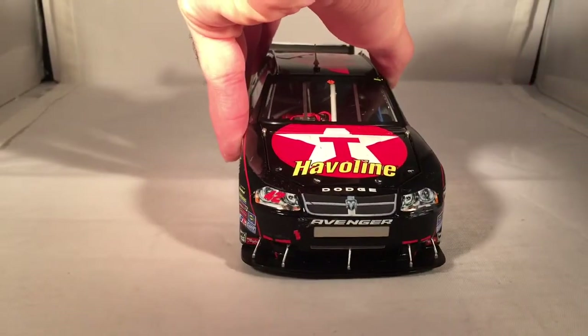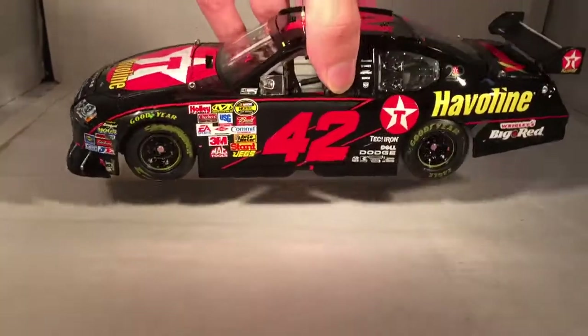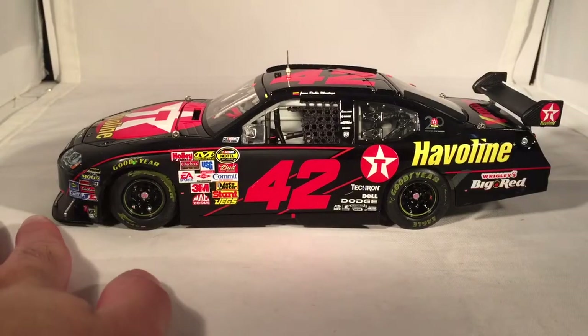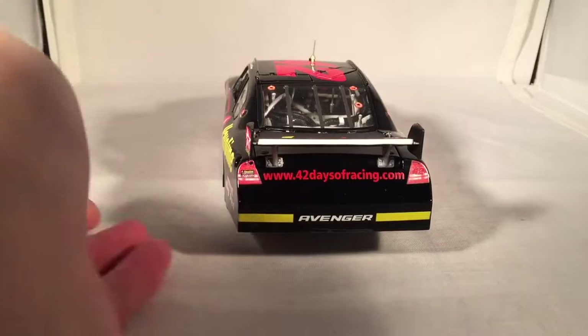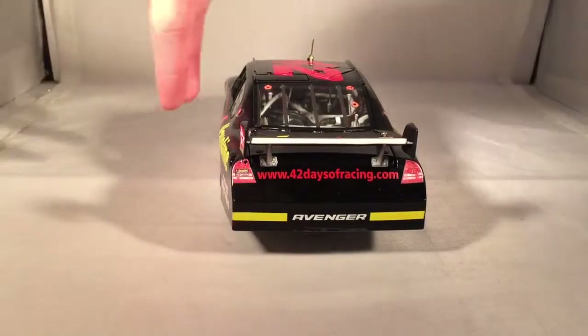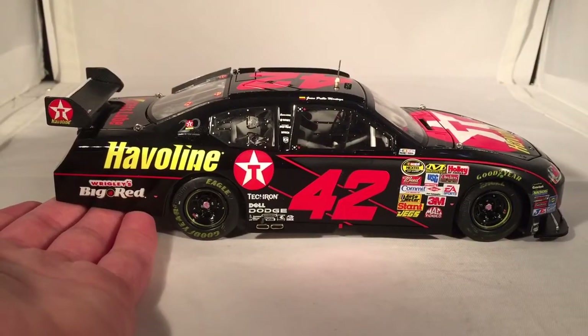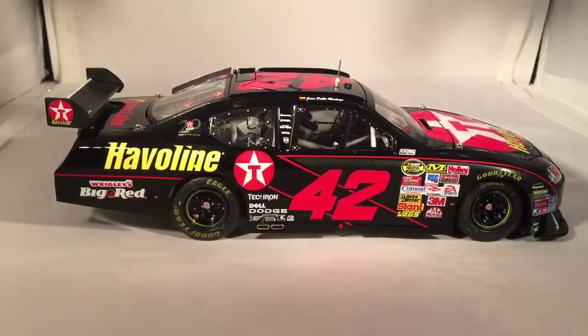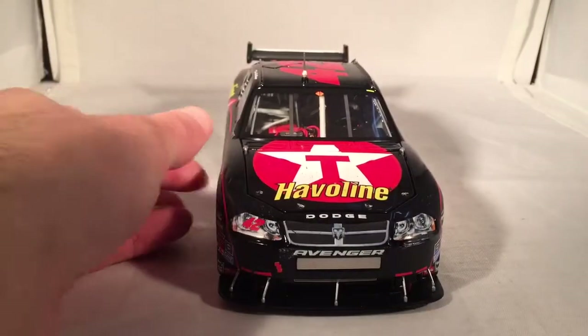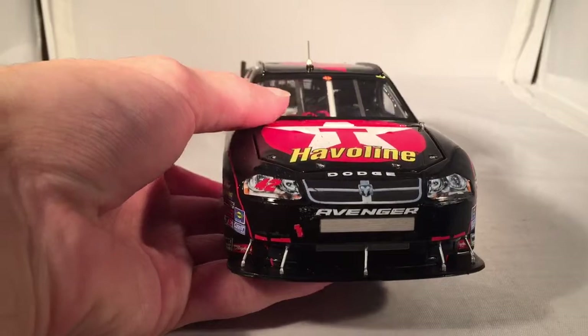Let's do a quick 360 of the car, as usual. This is a Dodge, for any of you Dodge fans out there. And as you can see, he was a rookie when he got this win, so that was kind of impressive, though he really just never made it in NASCAR. He also got his first Busch series — or Xfinity, or Nationwide, or whatever you want to call it — win that year. I don't have that diecast, but I'll have to get that one too, because it is a first win.